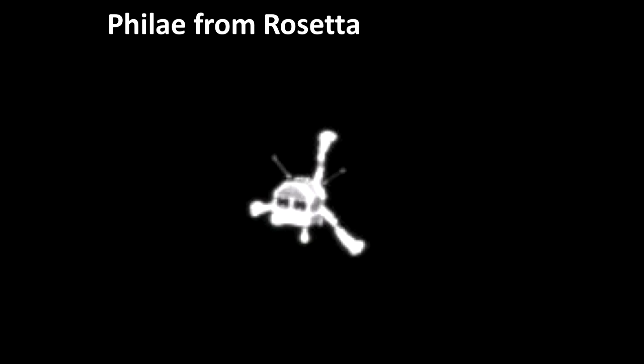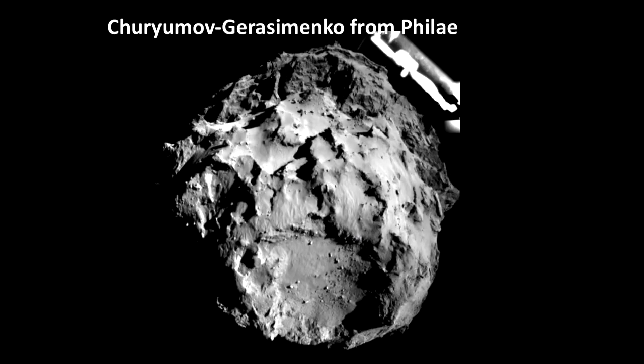Philae was launched at 10 in the morning and it wasn't going to arrive on the comet until 5 o'clock in the afternoon — 1700 hours — so it was a really strange time waiting for this little lander to arrive. This is one of the first pictures we got from the navigation cameras on Philae itself, looking at its landing site, and this is one of Philae's legs.